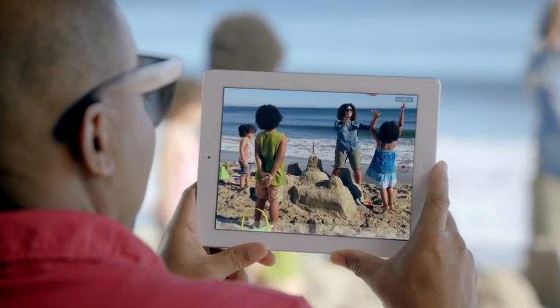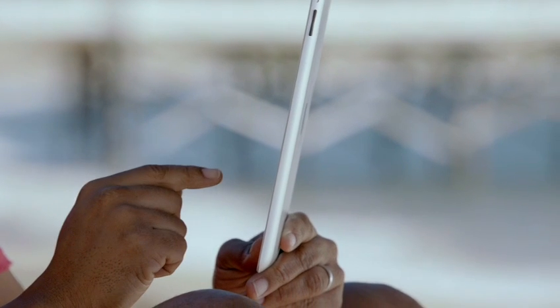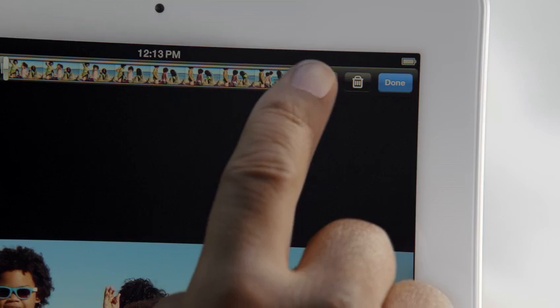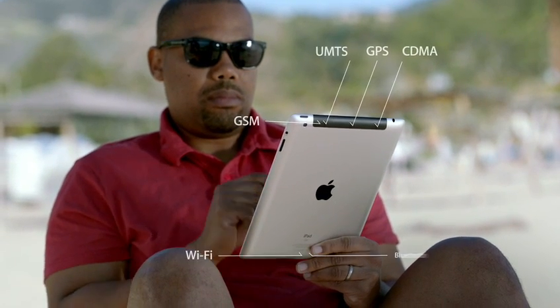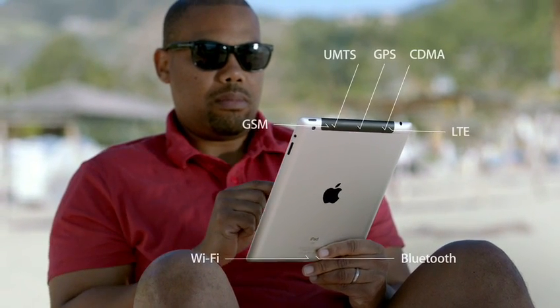One of the biggest breakthroughs in the new iPad is its next-generation wireless technology. It works with more bands than any mobile device ever, so it connects to more of the world's fastest data networks, all the way up to 4G LTE.